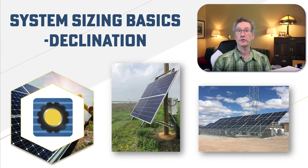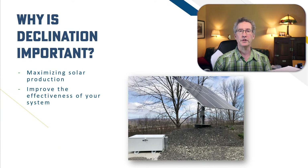Let's address why it's important to face solar arrays south. In the northern hemisphere, solar panels will achieve maximum possible electrical production when they're facing true south. That's because, on average, the sun shines directly over the equator. So if you're north of the equator, facing true south will maximize exposure to sunlight.